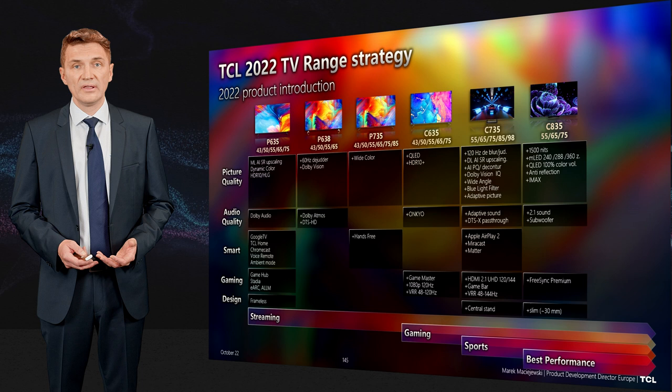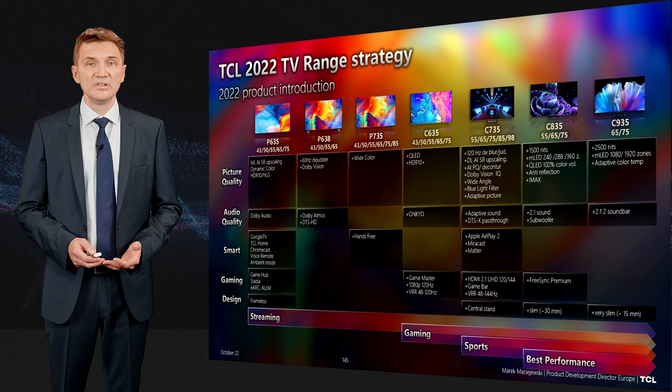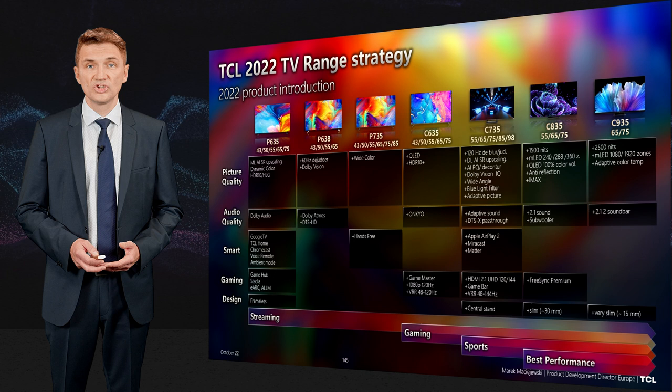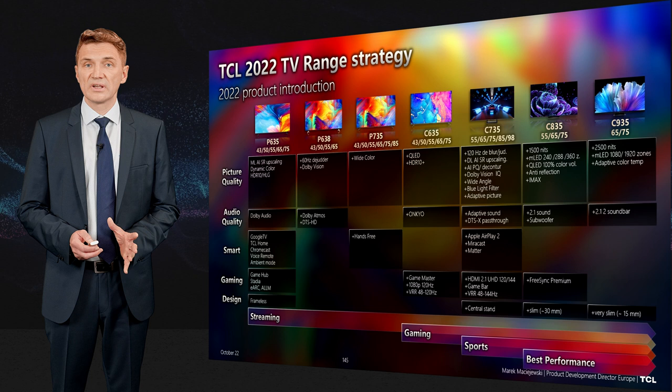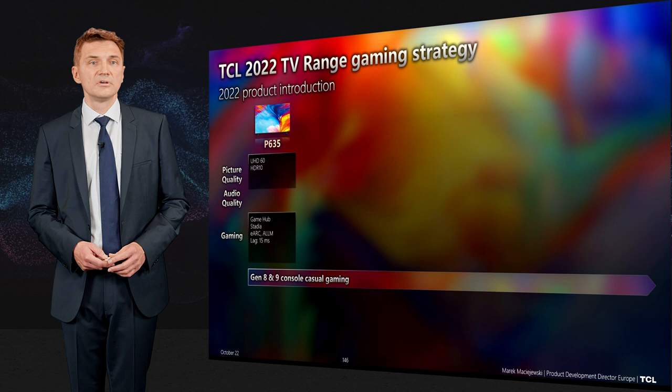FreeSync Premium is part of the C835 specification. At the very top of the range for highest performance is the C935, offering up to 2500 nits in dynamic mode and 1000 or even 2000 local dimming zones in the 75-inch model. Sound is also improved with front-firing and up-firing speakers, and the product has a slimmer design.